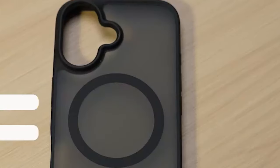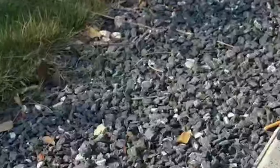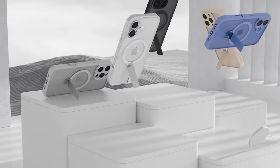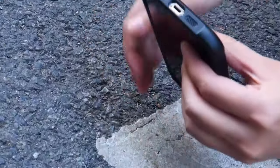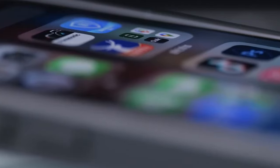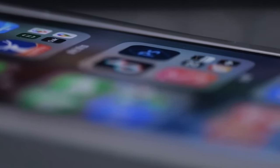Hi, welcome to All Cases. In this video we are going to talk about the 4 best iPhone 16 Plus kickstand cases you can buy. A good kickstand case can make it easier to use your iPhone 16 Plus hands-free and enjoy these activities to the fullest. To help you choose the best kickstand case, we've compiled a list of the top 4 options available.